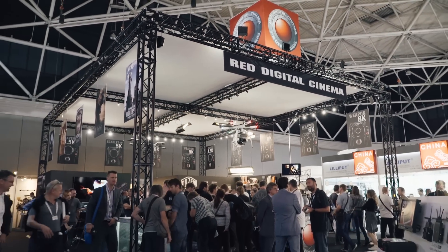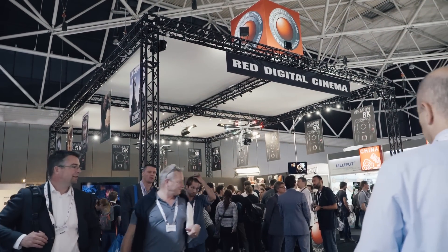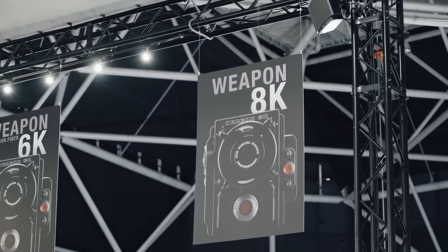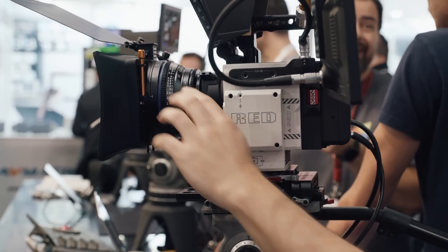Hi, this is Seb from Cinema 5D, and here at IBC 2016 with a chance to look at the new RED Weapon 8K Helium Camera for the first time since it was announced in July of this year.